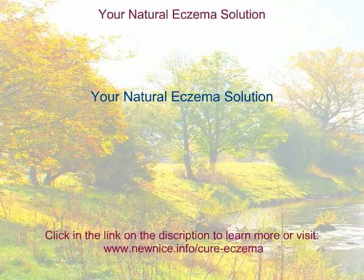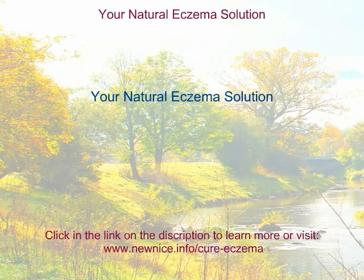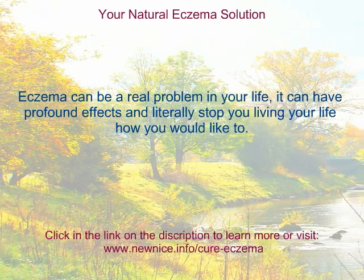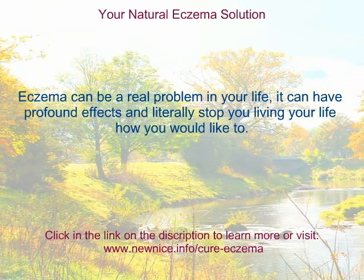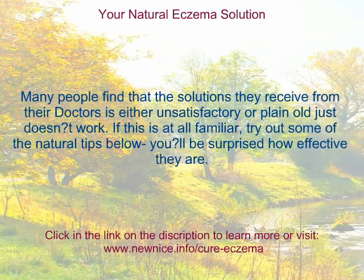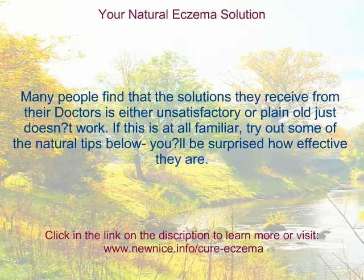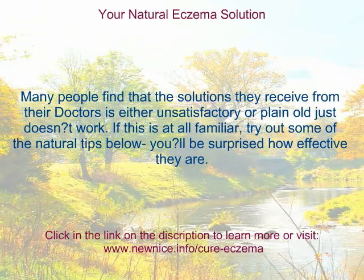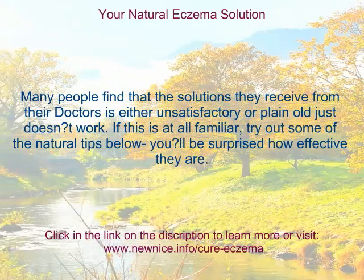Your Natural Eczema Solution. Eczema can be a real problem in your life. It can have profound effects and literally stop you living your life how you would like to. Many people find that the solutions they receive from their doctors are either unsatisfactory or just don't work. If this is at all familiar, try out some of the natural tips below — you'll be surprised how effective they are.